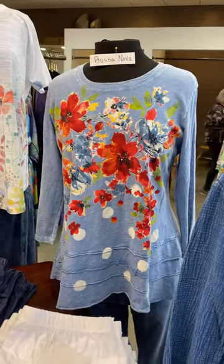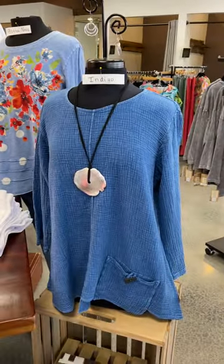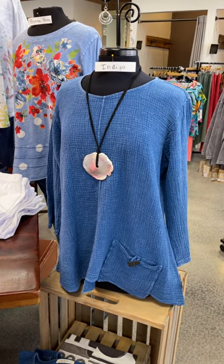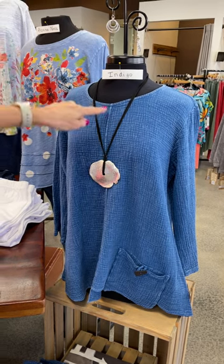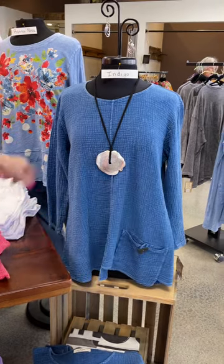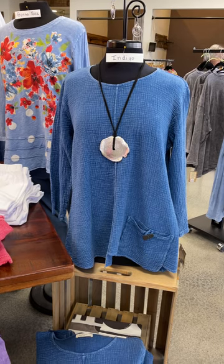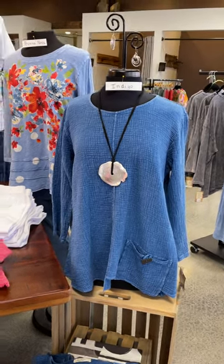Three-quarter length sleeve, scoop neck. And the last one of the tops, before I talk about my dress, is actually called Indigo — and that is the color. It also matches our indigo pant. This is another one in gauze, so it's got that beautiful texture. It's got seaming right down the center with one operational pocket and a beautiful wooden button. Three-quarter length sleeve. It's great to have a solid option amid lots of beautiful patterns — we also love solid in our life.